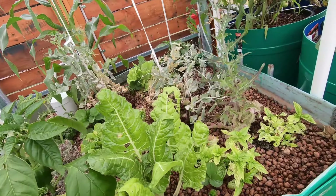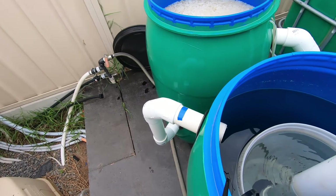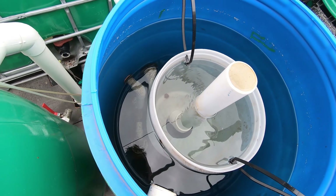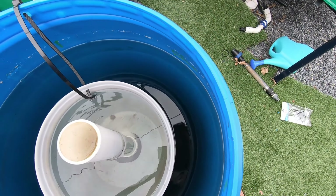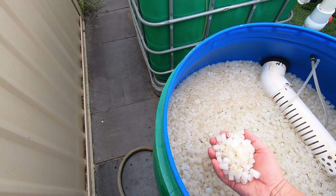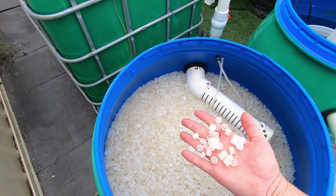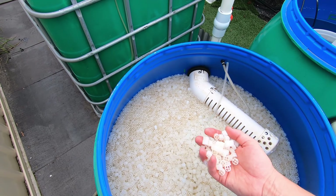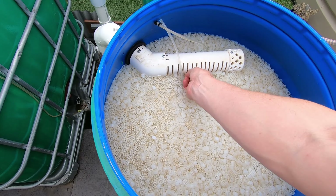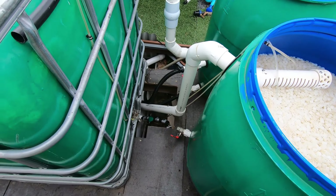We've got some slightly bigger fish in the system now so it's working a bit better. There's quite a bit of shmoo in the bottom that should get done in another couple of days. The filter's working great - you can't really see it but it's working really well. The bioreactor is just awesome. Every three or four days I'm putting in another couple of liters and it turns over within two or three days, whereas when I first started it was almost two weeks and nothing would happen.